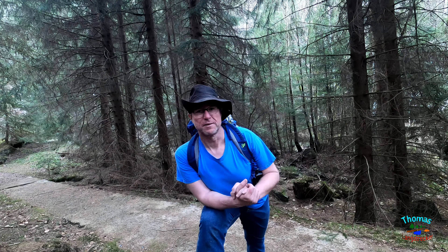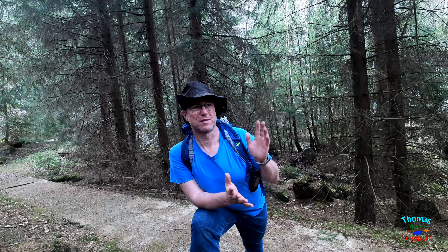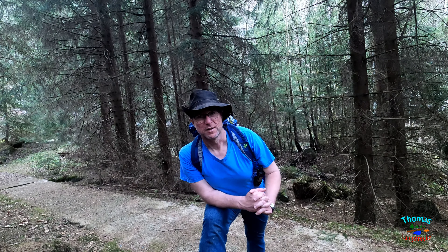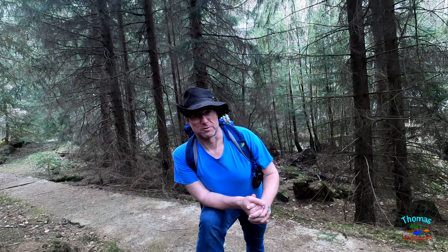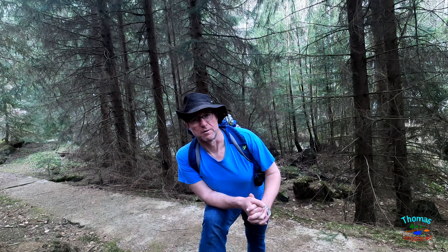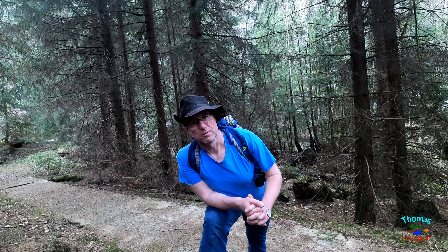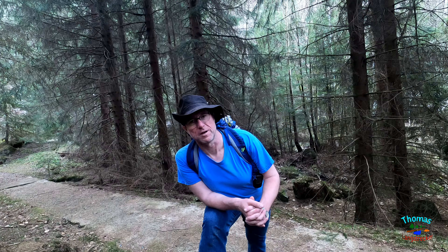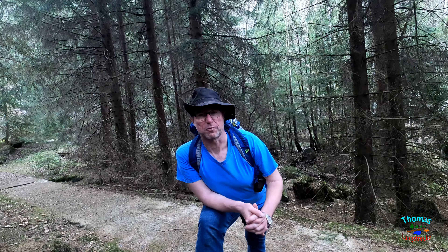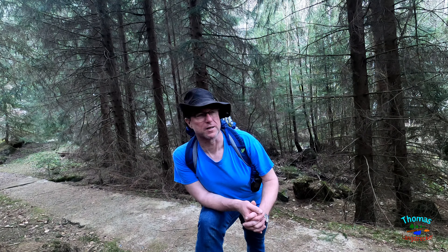Wasserfälle an der Steinerne-Renne. Wie gesagt, diese beiden Renne, die sich hier so großzügig Steinerne-Renne Klein und Groß nennen, werden natürlich von der Holt-Emmel versorgt. Und alles läuft hier Richtung Wernigerode runter. Weiter unten an der Brücke laufen die beiden dann wieder zusammen. Und ja, das waren heute die Wasserfälle an der Steinerne-Renne.